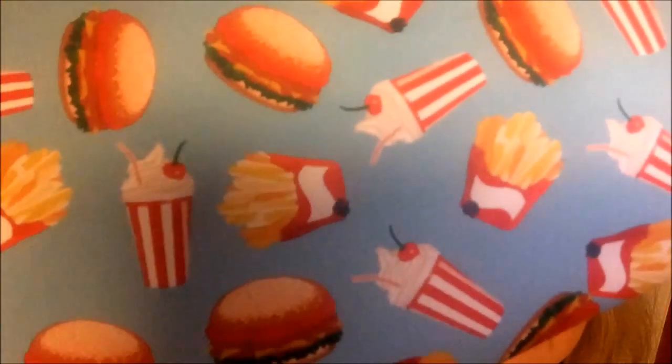This looks like a little bathroom bag or makeup bag — it's really cute. It's got food on it: french fries, shakes, and hamburgers. It's plastic with a little star opener, and it's actually pretty big. It opens up to a pretty large size and feels really well made — a nice product.